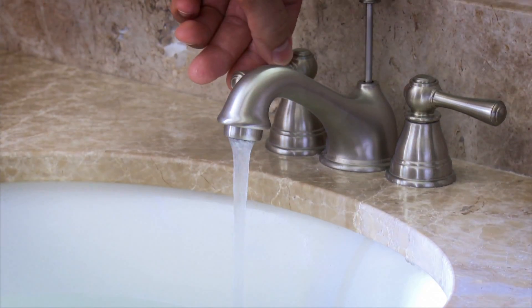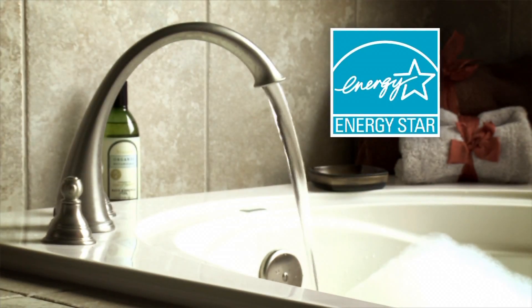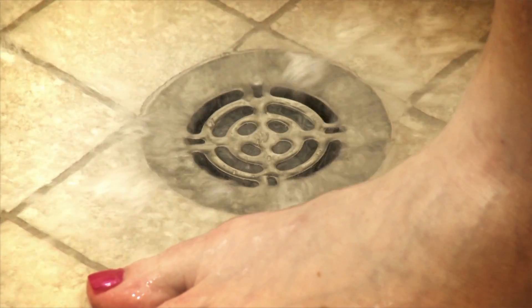A traditional natural gas storage tank water heater or a tankless system will maximize efficiency and save you money. Always look for the ENERGY STAR label for the highest efficiency. Natural gas hot water heaters are environmentally responsible and can reduce your carbon footprint.